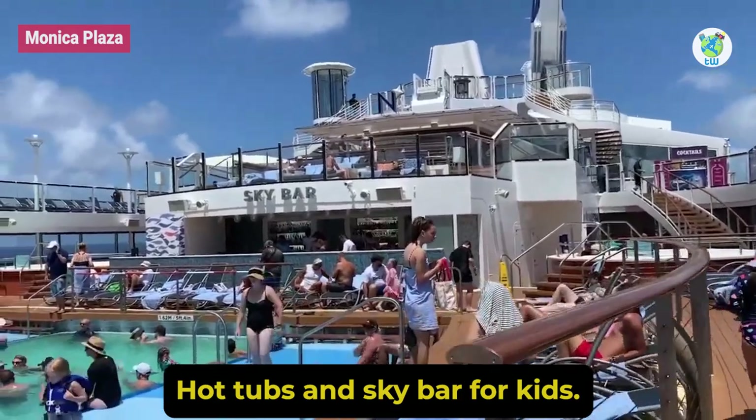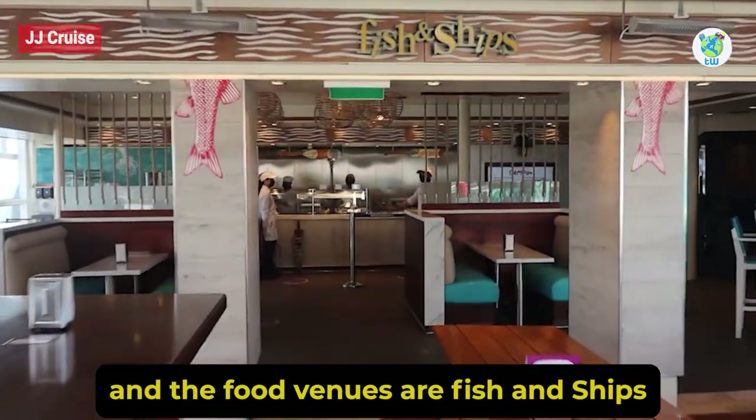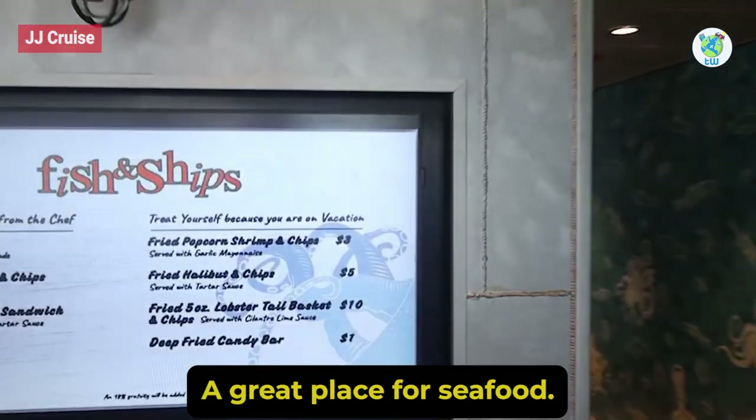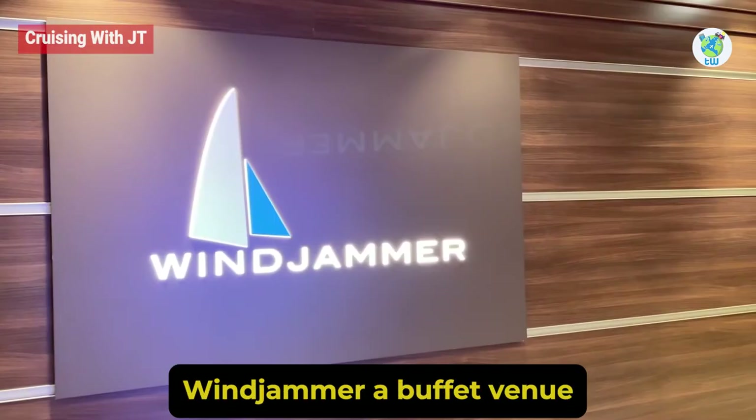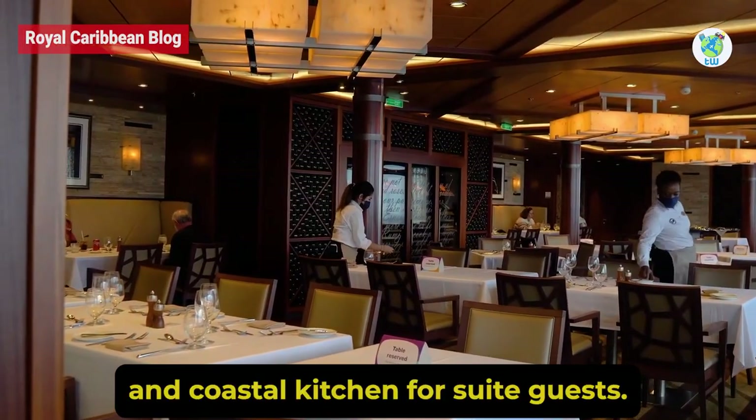For kids, there is Splash Away Bay. The food venues are Fish and Ships, a great place for seafood, Windjammer, a buffet venue, and Coastal Kitchen for suite guests.